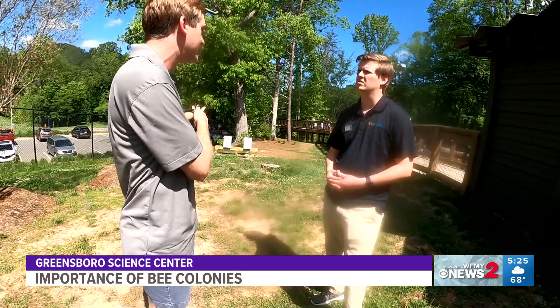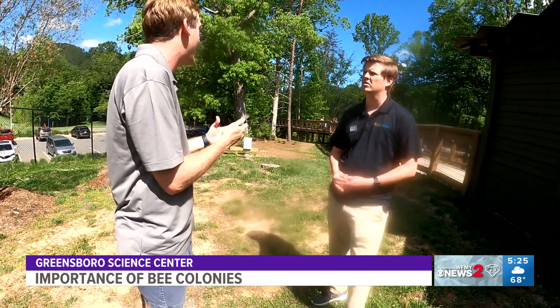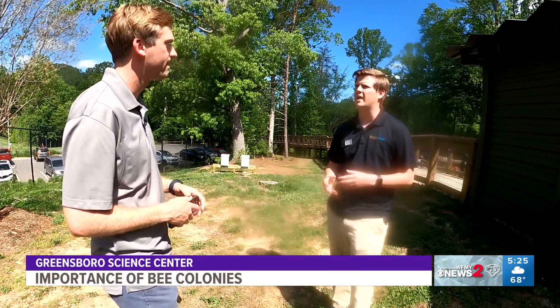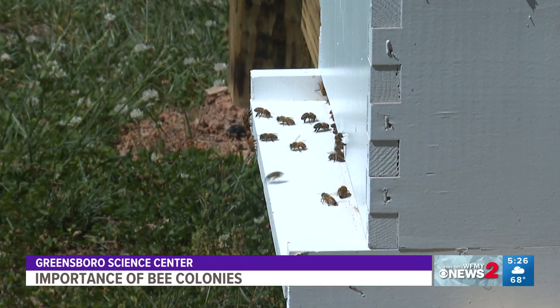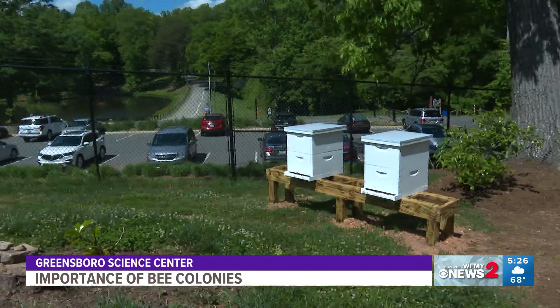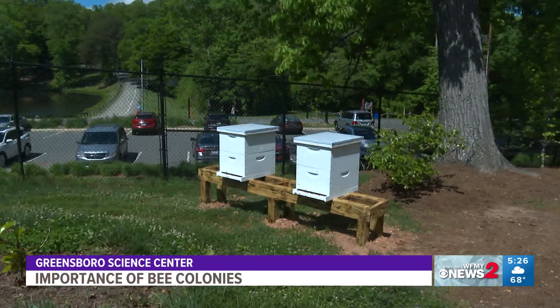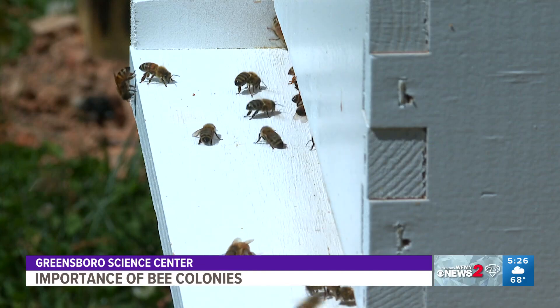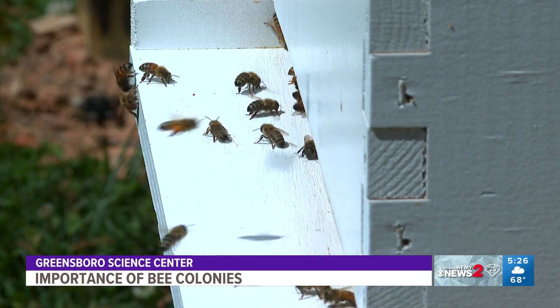Why is it important to have this exhibit or new colony back at the Greensboro Science Center? All pollinators are important — native bees and honeybees alike. Honeybees actually came over a little over 400 years ago, and since then we have grown with them and they've become an important part of our pollination services. They are also a great educational component because everybody can identify and work with a honeybee — they know them.